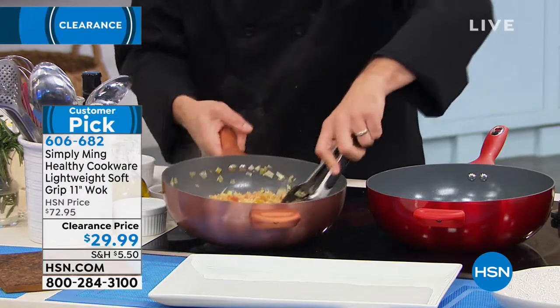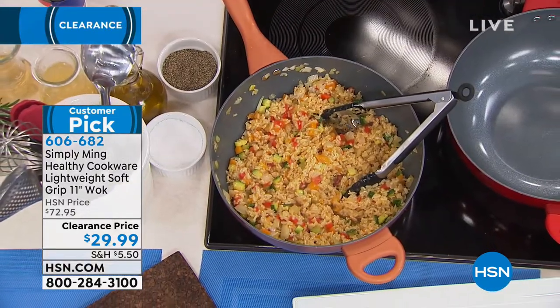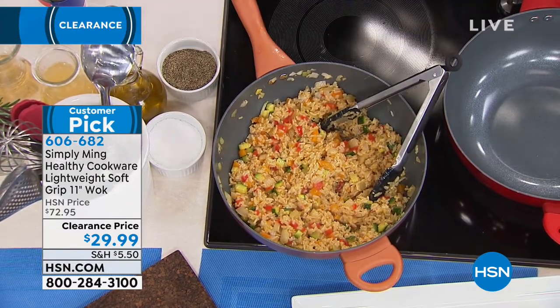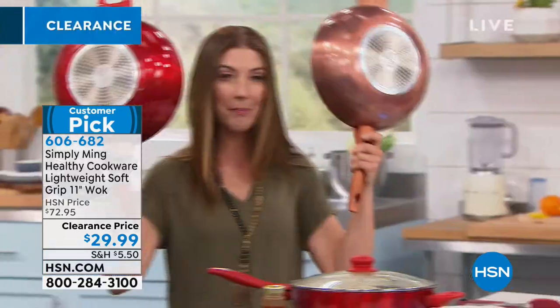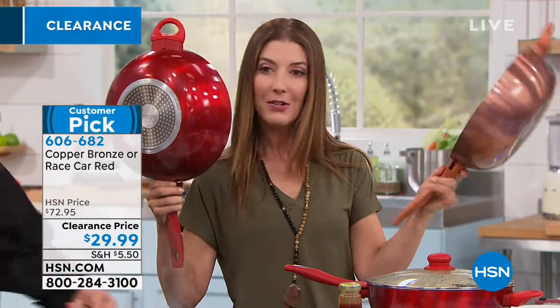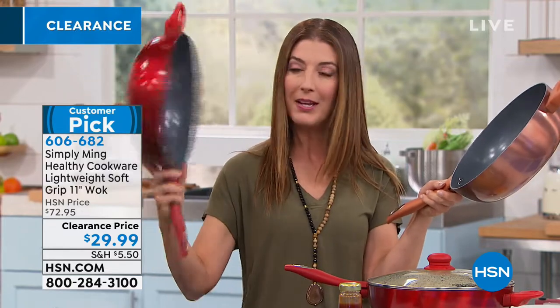It's a healthy way to get some protein in. Let me show you the two colors you can choose from. We have the classic copper — notice how even the silicone handles are designed to match, adding to that beautiful, flawless design. We also have it in red.